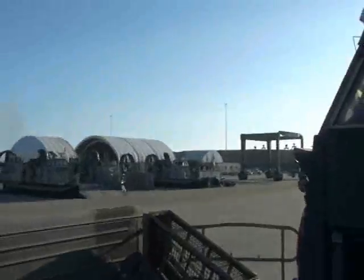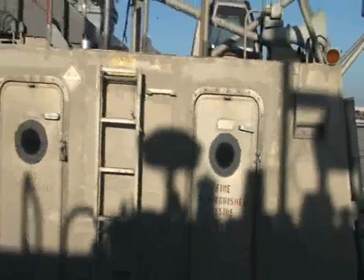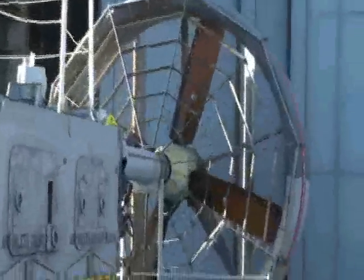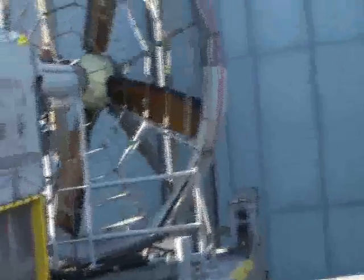LCAC's everywhere — these things are humongous. That's all I can tell you, folks. Day to Navy. Thank you.